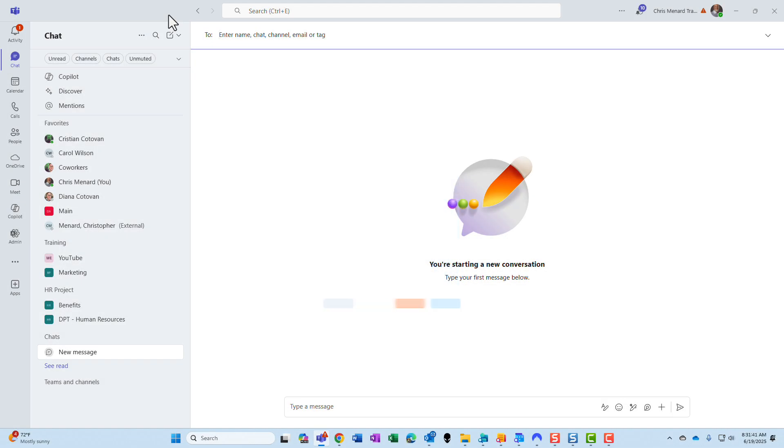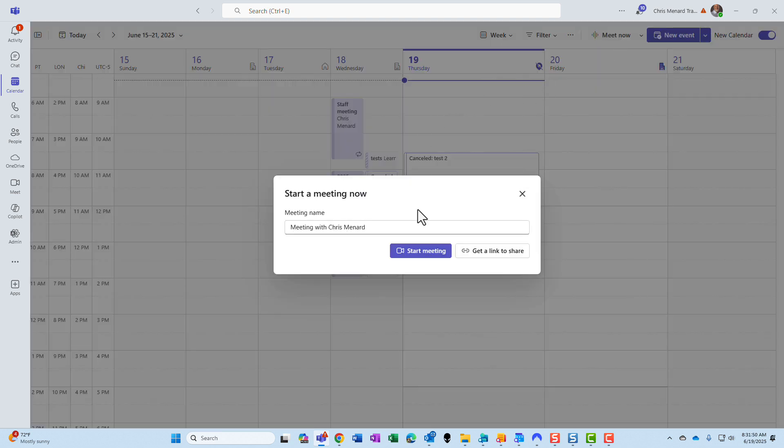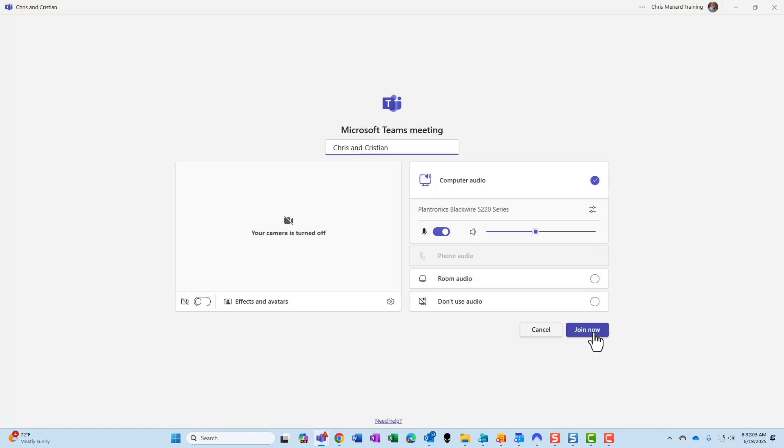Hey, Chris Menard here. Look at this great new feature rolling out in Microsoft Teams for meetings. It works with a scheduled meeting or an impromptu meeting. I'm going to do a Meet Now and start the meeting.